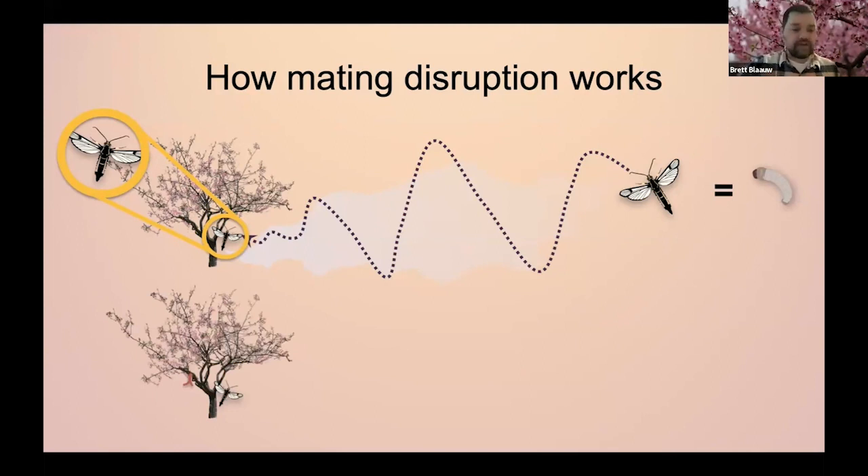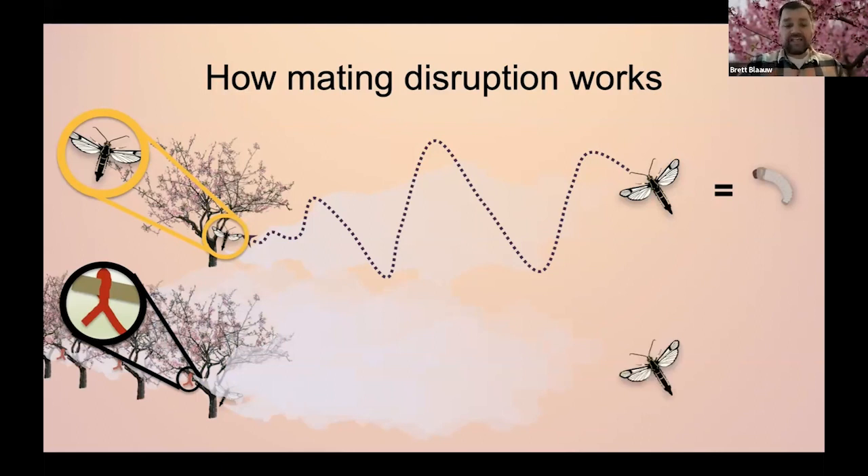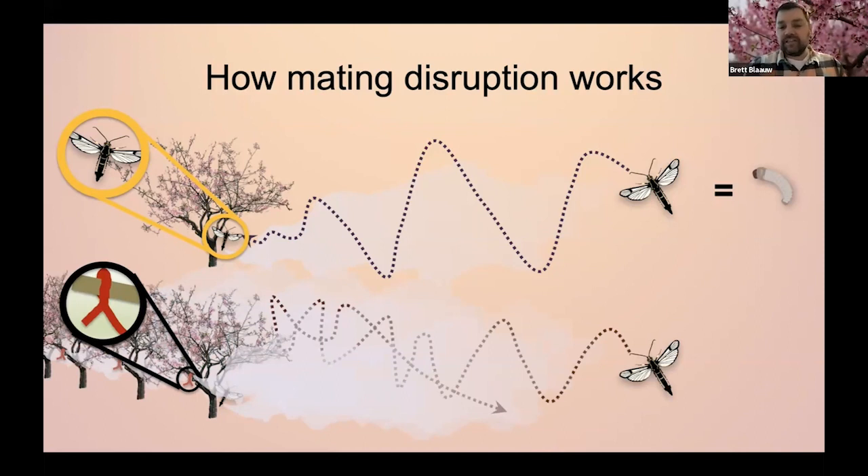If we use mating disruption, we add twist ties filled with synthetic pheromone — these dispensers actually contain pheromone for both the lesser peach tree borer and the peach tree borer. We put those out throughout the orchard, creating a big giant cloud of pheromone. Now that male comes along trying to follow that cloud to find the female, but basically can't. He can't figure out the difference between a dispenser and a female, or he gets so overwhelmed with pheromone that he basically gives up. That results in no mating and no larvae.